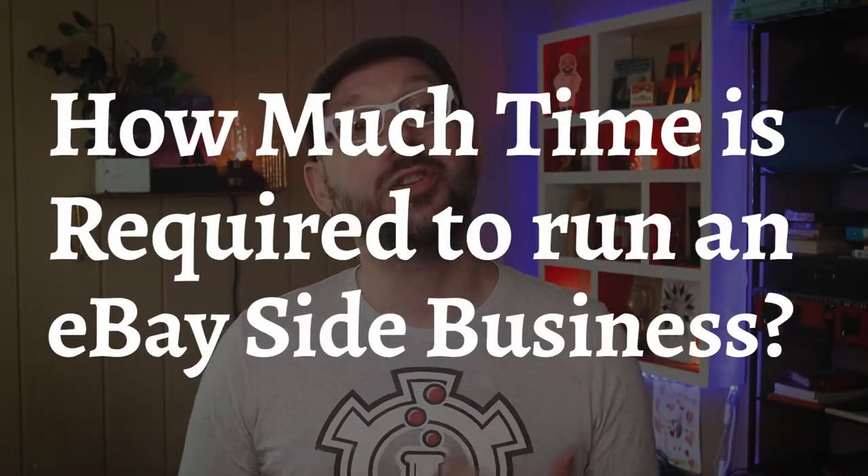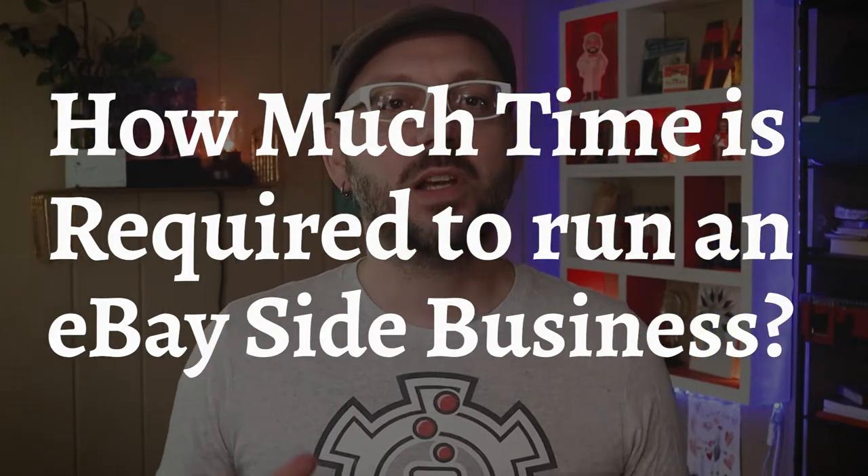I just got off the phone with a client who was asking how much time is required to do the eBay side hustle. Because of the crisis, he is currently laid off and wanted to know what he was getting into before completely diving in. I thought that this was such a good question that I should answer it for everybody, so I'll start by telling you about how I use eBay.